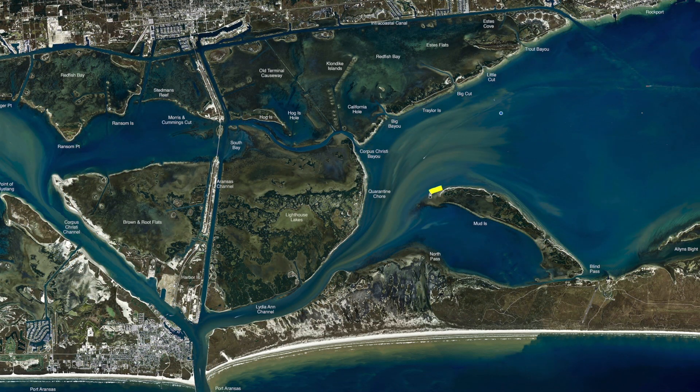We've still been working the point of Mud Island. The sandbar comes way out. You can use live croaker, free lining, getting about three foot of water, casting up in that shallow. There's been a lot of good trout caught through here.